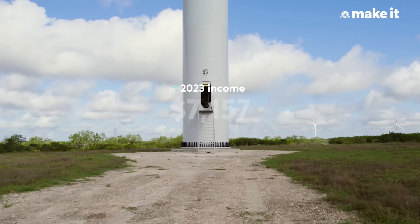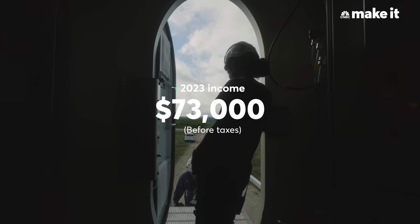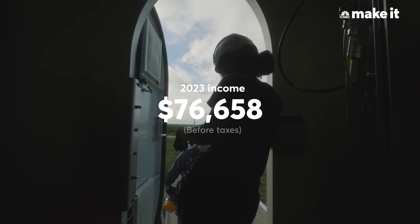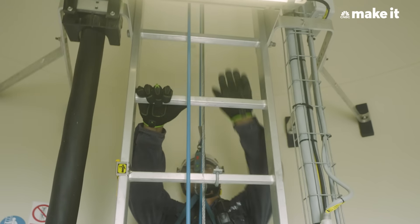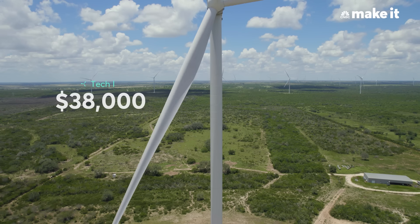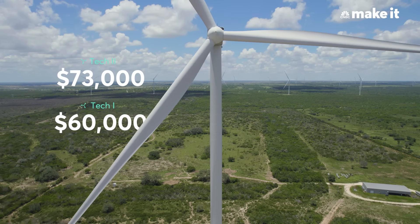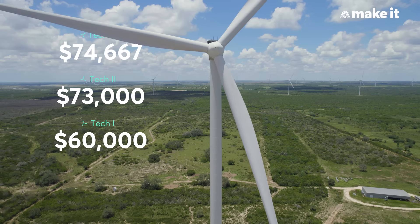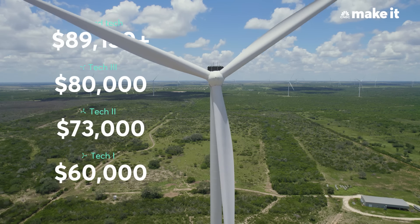I made about $73,000 in 2023 before taxes, and I made $68,000 after taxes. The salary for technicians ranges on tech level. Tech ones are about $60,000. Tech twos are $73,000. Tech threes range about $80,000. And then your lead techs are pushing six figures.